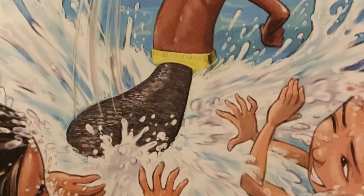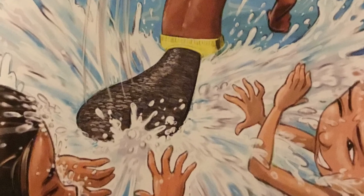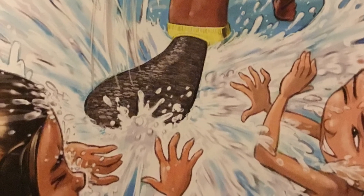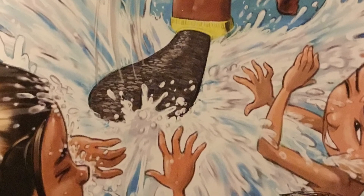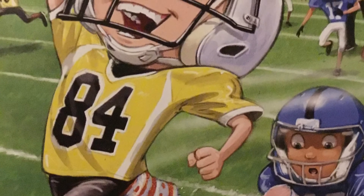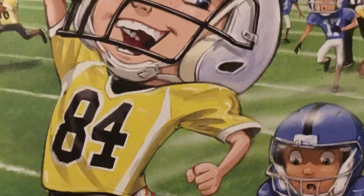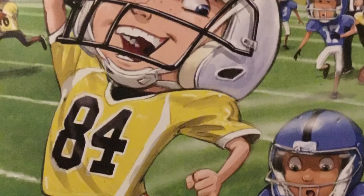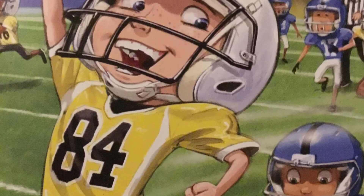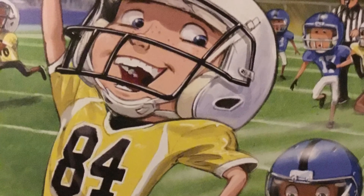If you had a beaver's tail, you'd make the biggest splash in the pool. Did you know a beaver's tail can be used as a rudder for swimming or smacked down in the water as an alarm? If you had a tokay gecko's tail, no one could stop you from scoring a touchdown. Did you know the tokay gecko can drop off the end of its tail if grabbed by a predator, and it regrows its lost tail in less than a month?